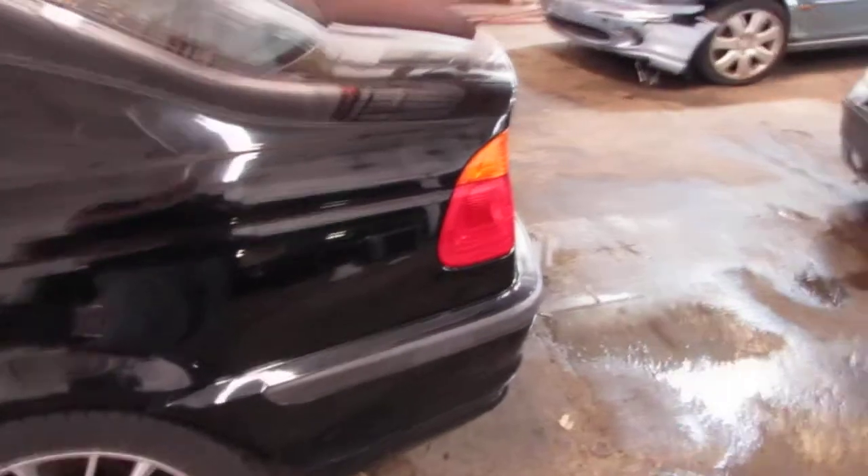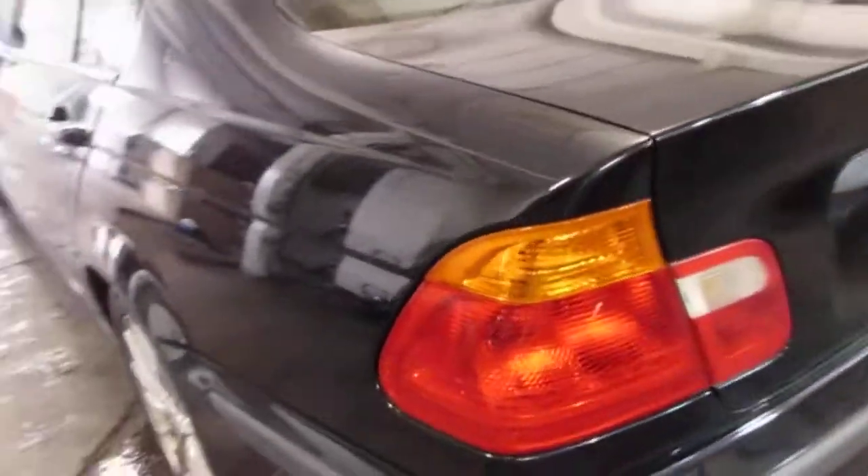The vehicle does still have a very nice driver's side quarter panel as well as a good driver's side quarter mounted taillight.